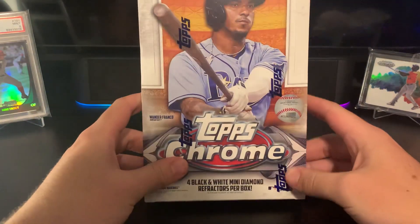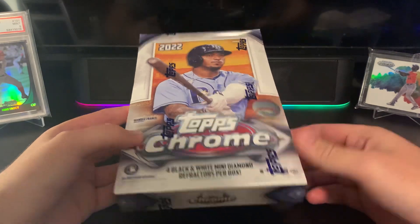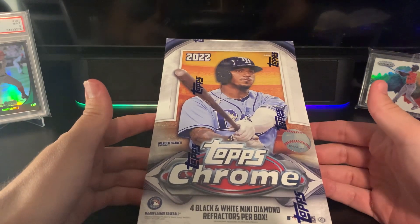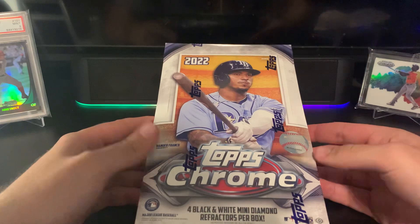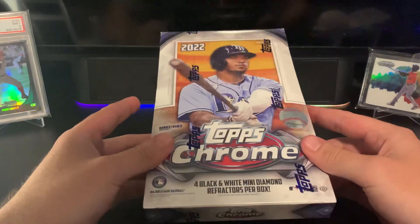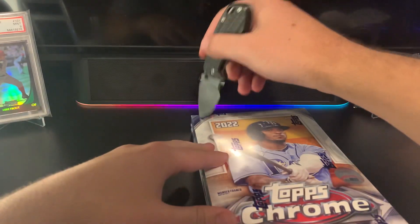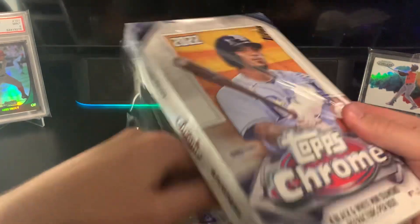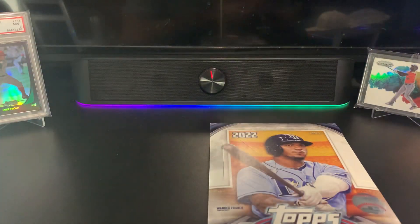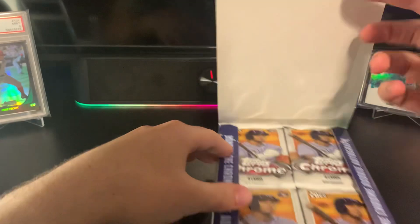Hey guys, hope everyone's having a great day. I just got back from a tennis match and my Topps Chrome Light boxes finally came. They took forever to ship — the most inconvenient travel path I've ever seen for a package. It was in Florida, I live in Texas, and it went to Georgia, Tennessee, Kansas, and all over the place. But it's here, so we're gonna rip into it. I've never opened a full Light box before.